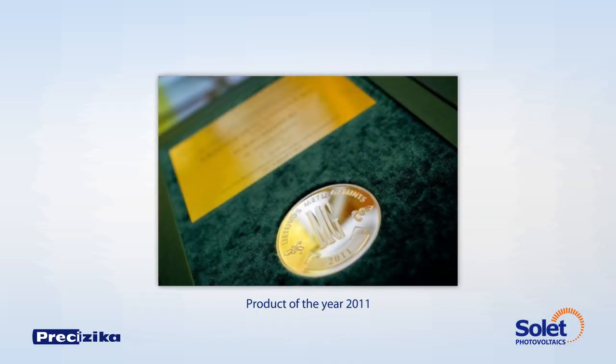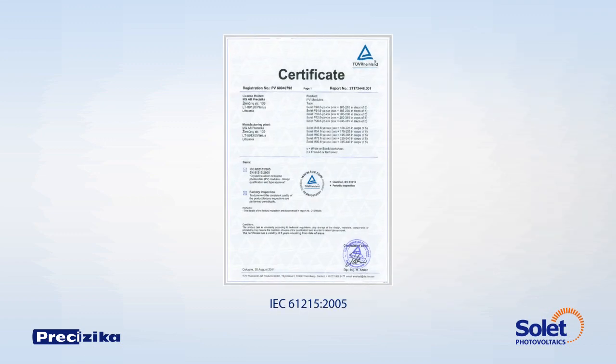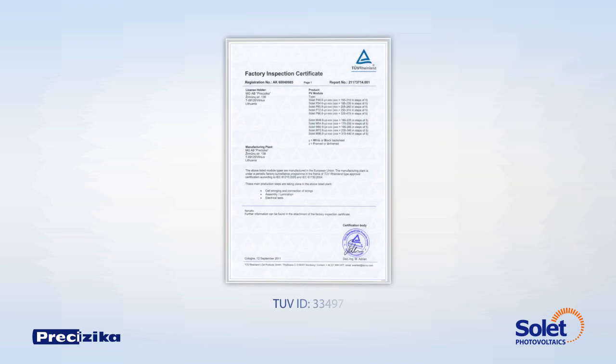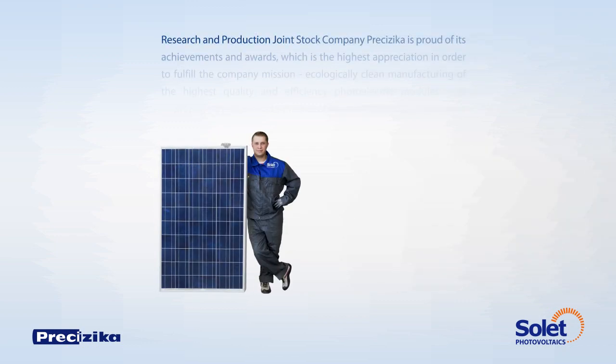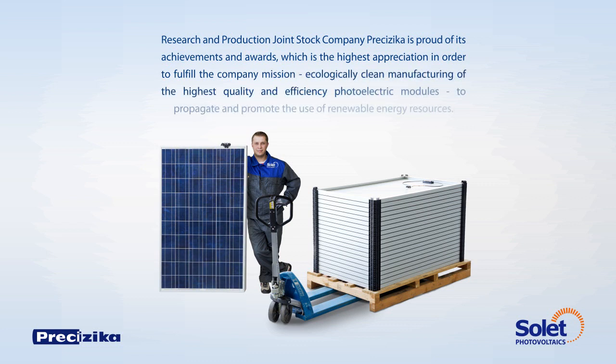Award: Product of the Year 2011 of Lithuania in industry, in the machinery and equipment section. Certificates: standard of design qualification and type approval, standard of safety qualification, factory inspection performed every year, and certificate of approval for micro-generation for the UK market. The research and production joint stock company Pretsizika is proud of its achievements and awards, which are the highest appreciation in order to fulfil the company mission.